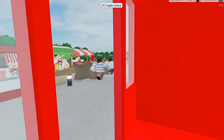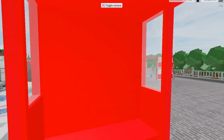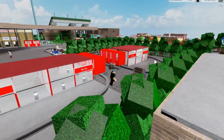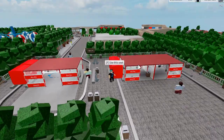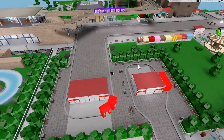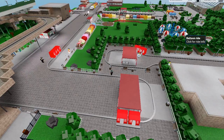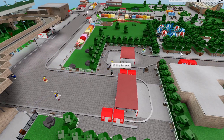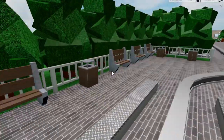Now approaching the final stop on this bus route — the bus station itself, which has four stands. Routes B and C go to the bus station, while Route A goes near Eastfield Street towards the bottom of the high street.